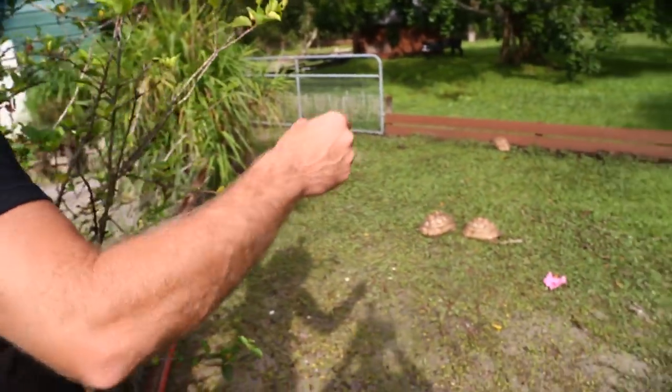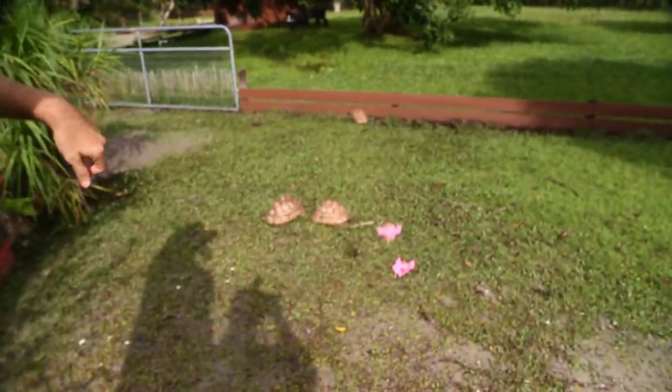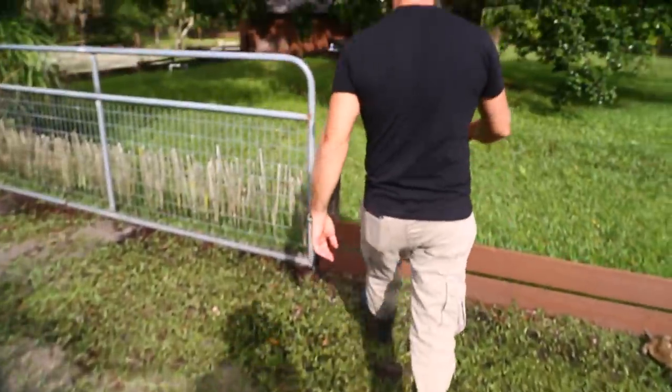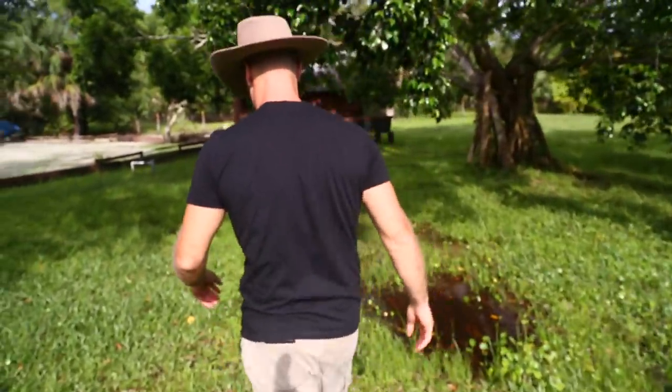Very cool to be able to grow things. And with all this rain, food is plentiful. They'll just make use of those, no worries. Let's move over here to the sulcatas — they've been locked up out of the muddy mess that their pasture has become.